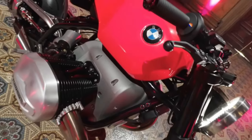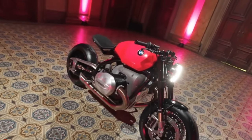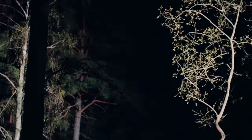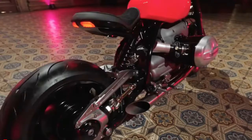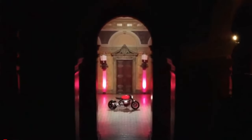Introducing the 2025 BMW R20 Concept. The BMW R20 Concept motorcycle is a testament to the brand's commitment to blending classic aesthetics with cutting-edge engineering. It's a machine that exudes confidence and sophistication, designed for those who appreciate the finer things in life.